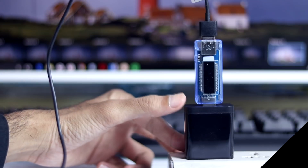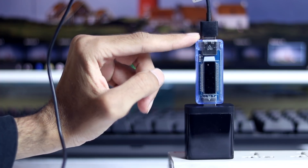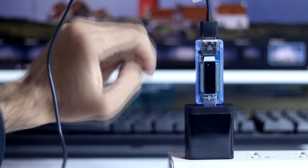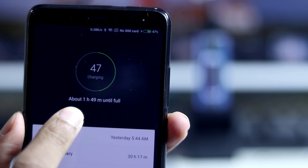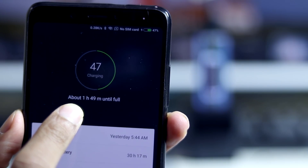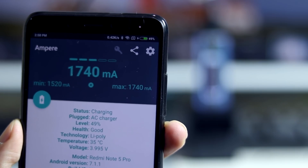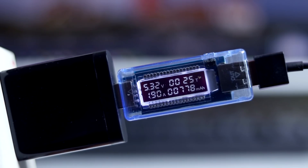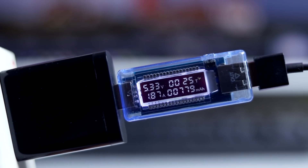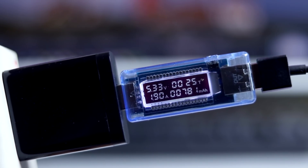For the first case we are using the stock charging adapter with the volt ammeter and micro USB cable connected. As you can see on the lock screen the status just shows as charging — nothing like fast or rapid charging. The ampere reading is 1740mA or 1.7A. The volt ammeter reading shows the phone is drawing 5.3V and 1.9A with the stock charger.